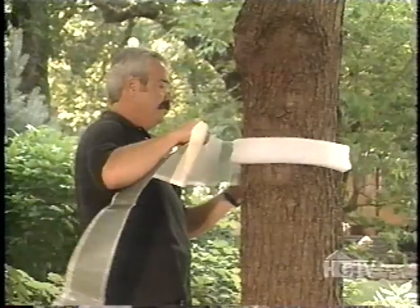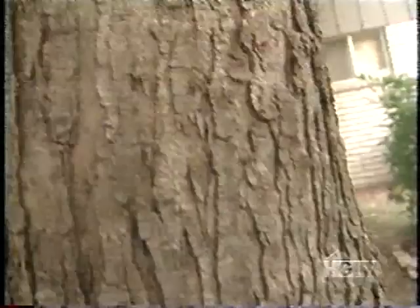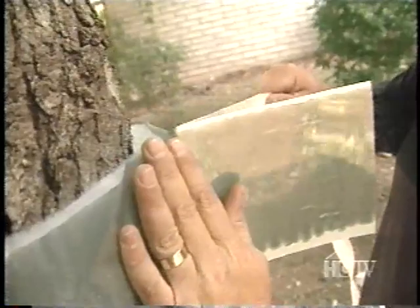Over the fiber barrier, you then apply the adhesive film barrier, pressing on it gently as you go to compress the fiber barrier. The film barrier traps climbing and crawling insects as they try to make their way up the tree, and stops them in their tracks.